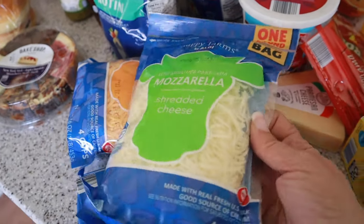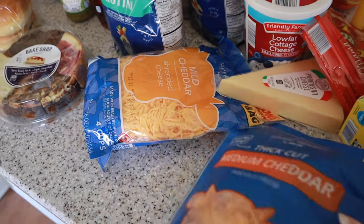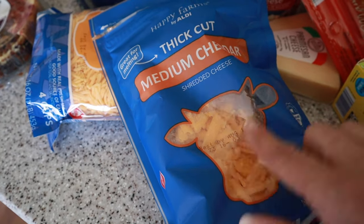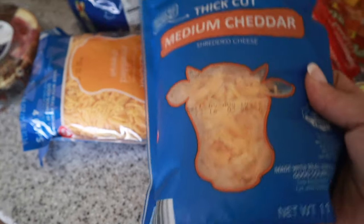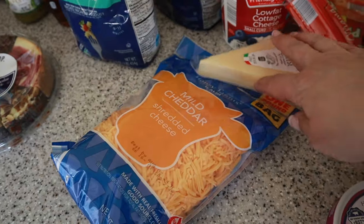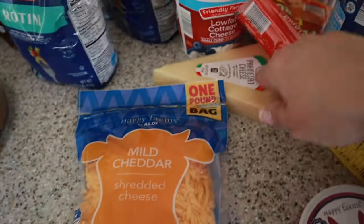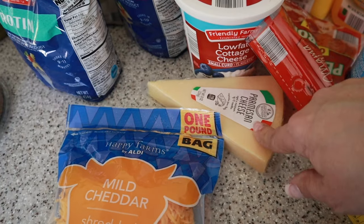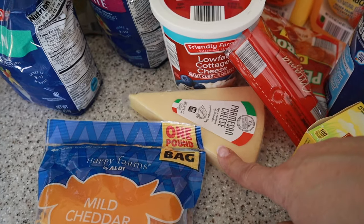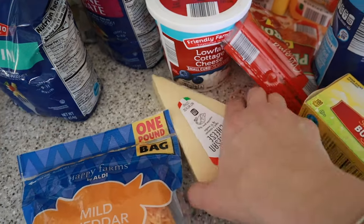I needed some cheese so I got shredded mozzarella, some medium cheddar — the thick-cut farmhouse style — and parmesan cheese. I often like to shred my own but sometimes it's just easy to have it already shredded. My kids love fresh parmesan so I usually get the block and they freshly shred it. I was all out so I picked that up too.